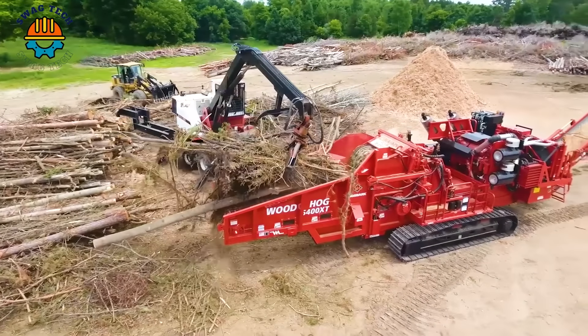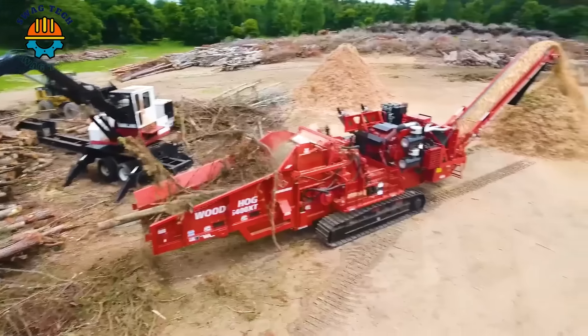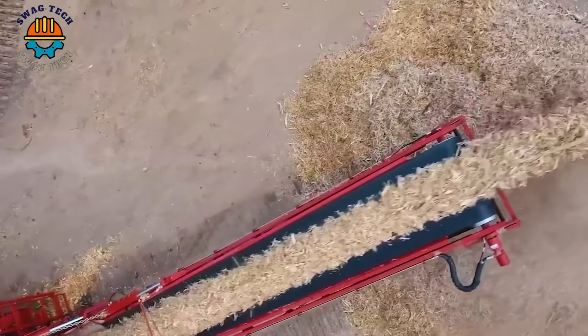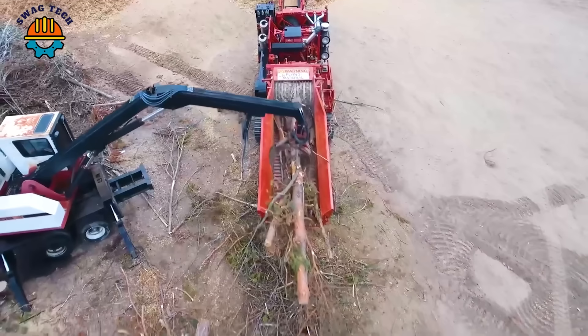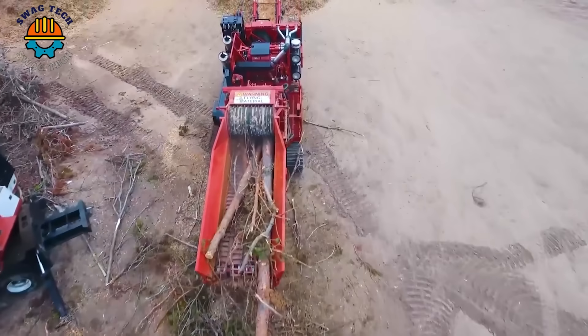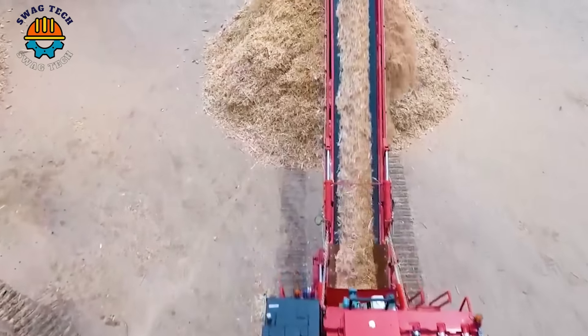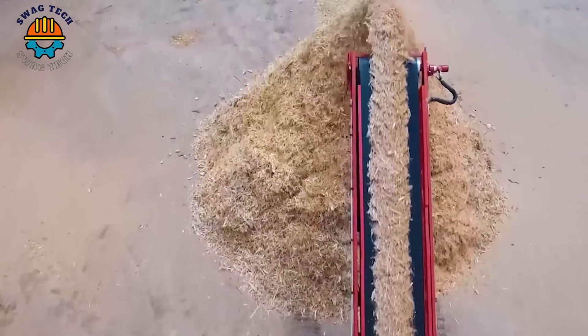The Moorbank 6400 XT Wood Hog Horizontal Grinder weighs 96,000 pounds. It features sturdy construction and a capacity of over 1,000 to 1,200 horsepower, allowing it to effectively crush large volumes of wood material.